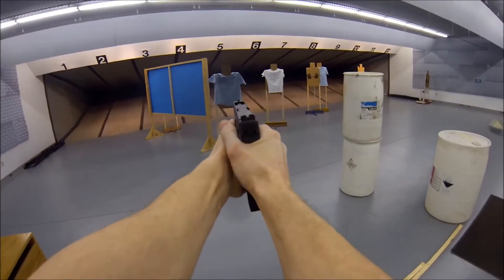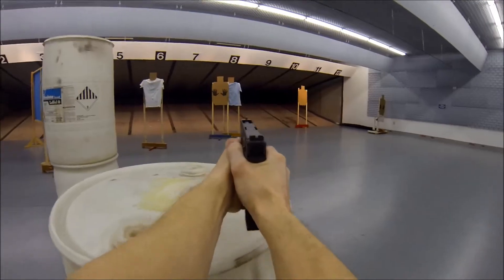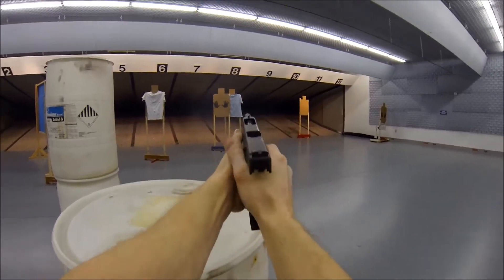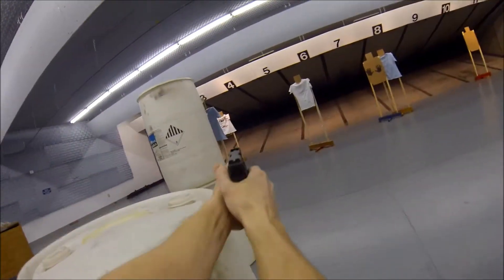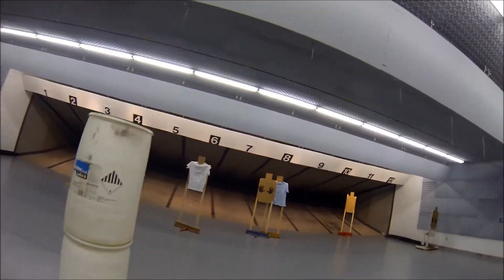Here we're doing two to the body, one to the head, continuously on the move. And then behind the barrel, low cover, shooting the guy there with the blue shirt on. A few extra rounds for good measure. Down zero on that stage.